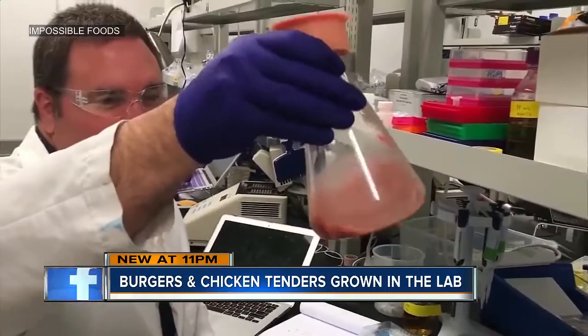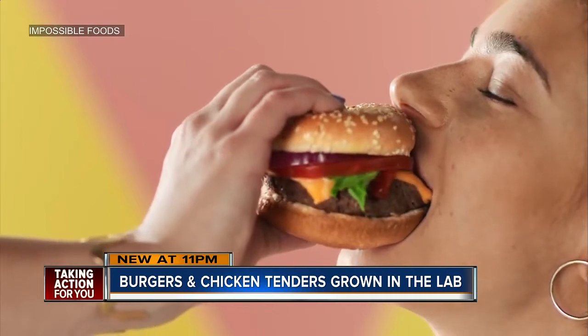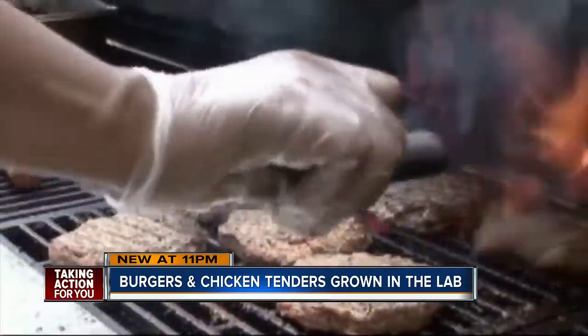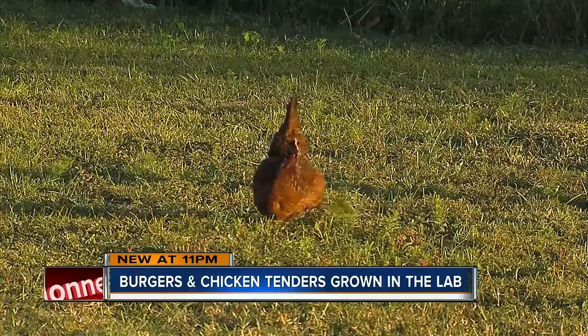Laboratory-grown burgers are nothing new. You may have tried the Impossible Burger, which tastes like meat but is made only from plants — created in a lab by a former Stanford University biochemist. Now an influx of San Francisco startups are developing burgers and chicken without slaughtering a single cow or killing any chickens.